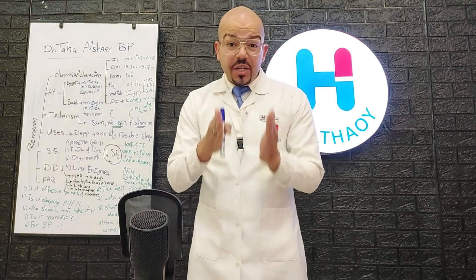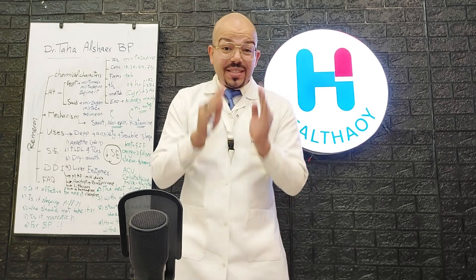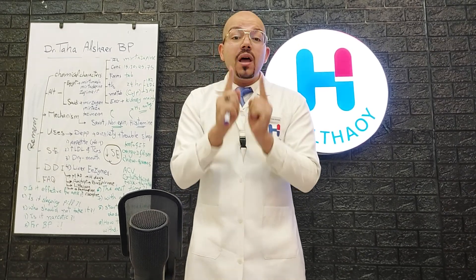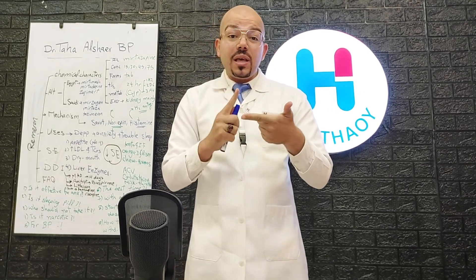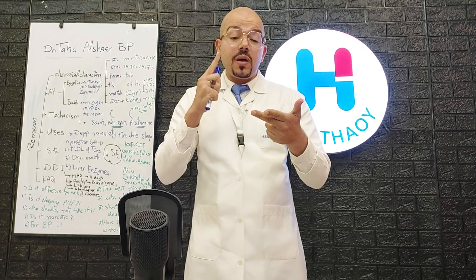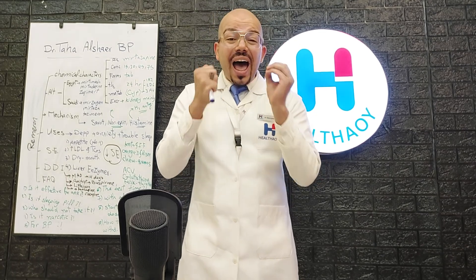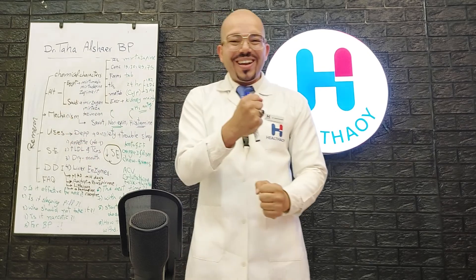If you have depression, anxiety, and sleeping disorders at the same time, the best antidepressant for you is Remeron. In this video, we'll cover its chemical characteristics, uses, side effects, drug-drug interactions, how to minimize side effects, and I'll answer the most frequently asked questions.